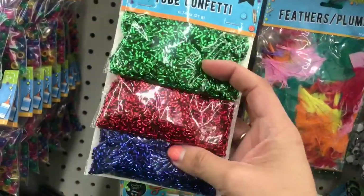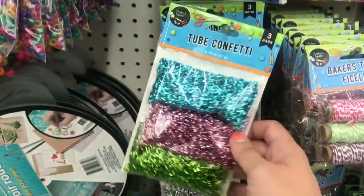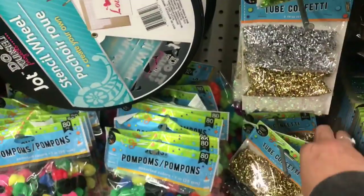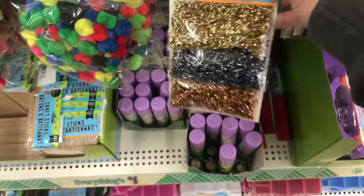And then this is the tube confetti that I've seen people hauling. We have the green, red, and blue pack; this lighter blue, lime green, and pink pack; silver, gold, and iridescent; and down here we have gold, graphite, and bronze colors.